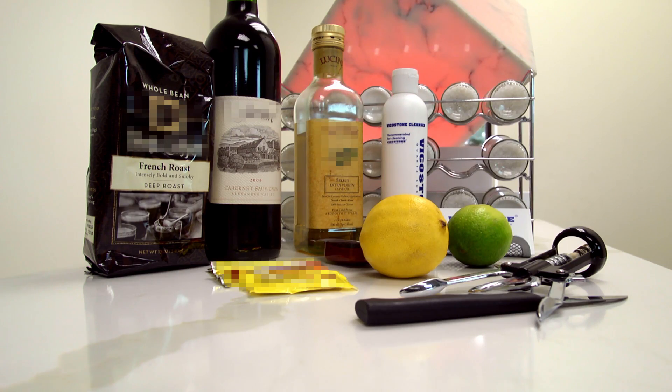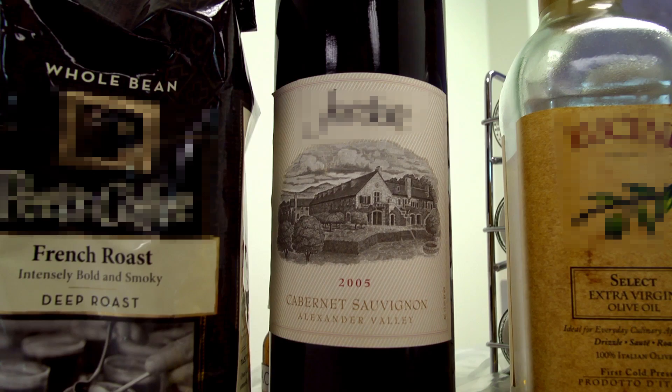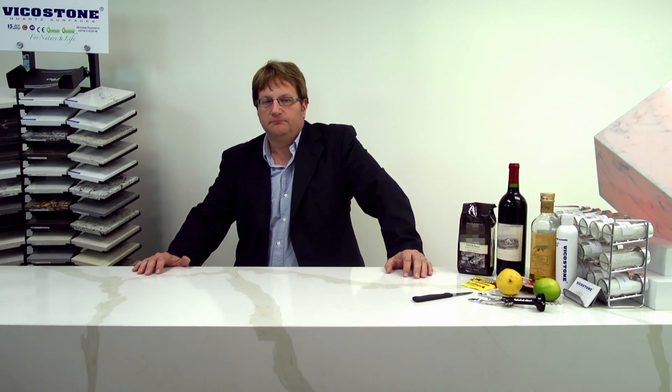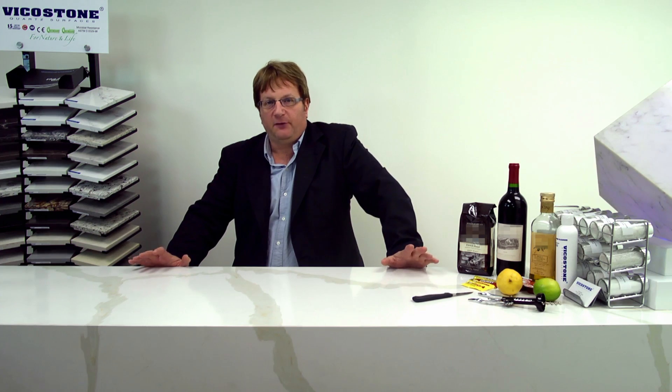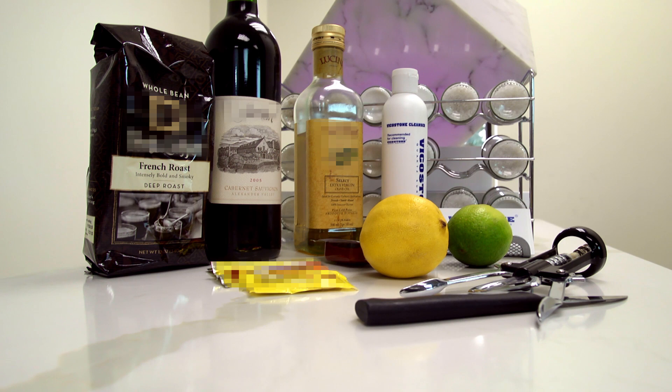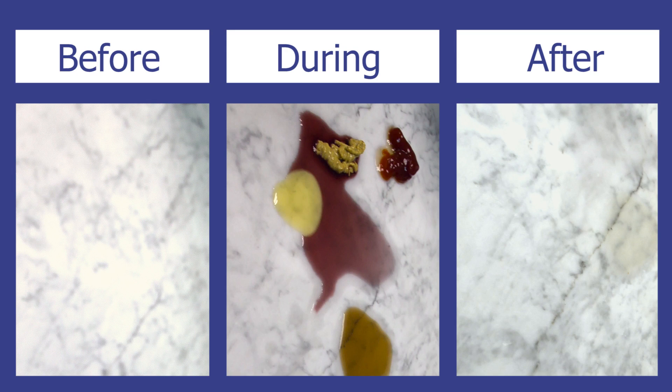Products that can harm your natural surfaces are red wine, vinegar, lemon juice, champagne, mustard, and coffee, as well as many other products that have acid in them. All of these products will acid etch your natural marble surface and leave them looking like they need repair.